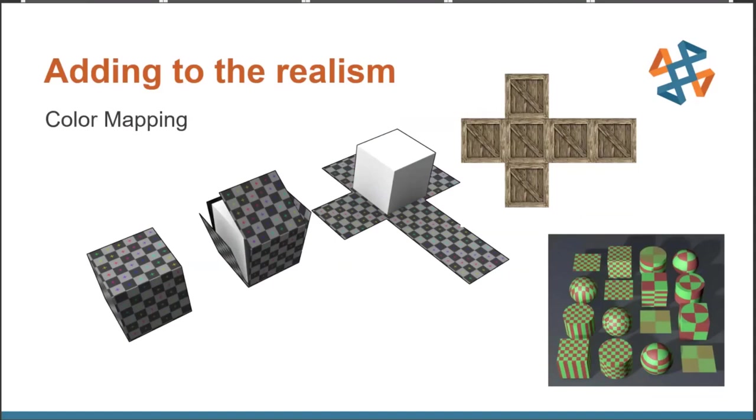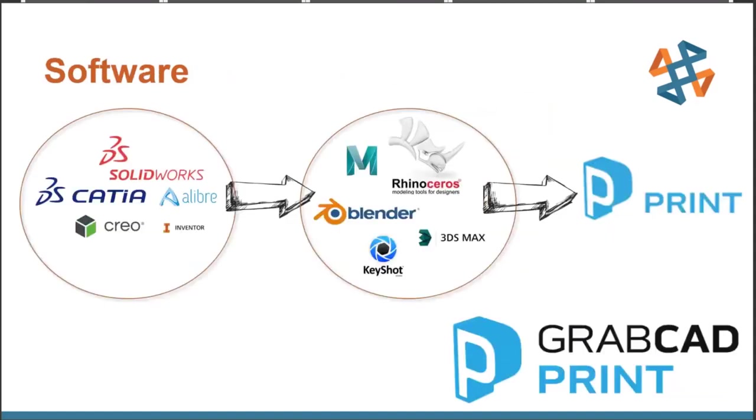Thus far we've talked about taking a CAD file such as SolidWorks and going straight to material assignments in GrabCAD, but SolidWorks does not support UV mapping for 3D printing. So we need a second piece of software to be the middle layer between the CAD and the GrabCAD Print software. There are a ton of options out there, ranging from free ones such as Blender, mid-tier ones such as Rhinoceros and KeyShot, to more high-end ones such as Maya and 3ds Max. In our example, I will use the SolidWorks to Rhino to GrabCAD Print workflow.